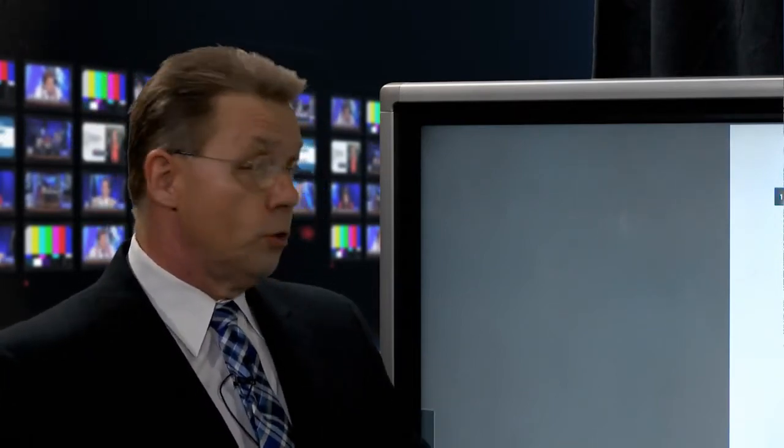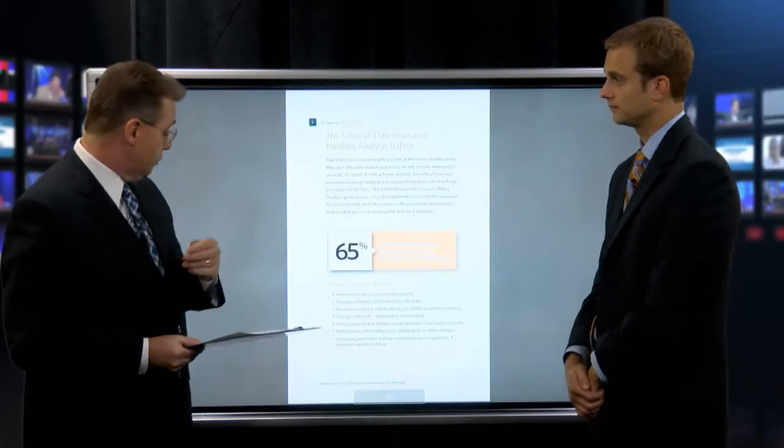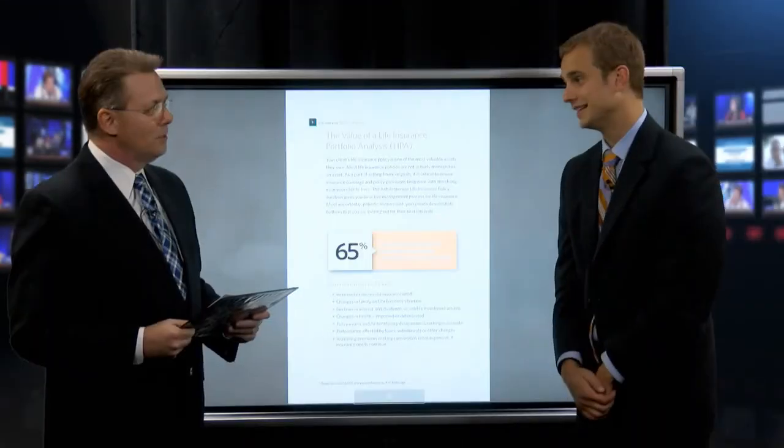Cases that were once declined may now be rateable, and with lifestyle credits and shaving programs can be improved further. Loan provisions are also a huge issue. Many old whole-life contracts have loan provisions with something like an 8% interest rate, causing the loan value to blow up. Without a mitigation strategy, clients face a big tax problem down the road, and their policy won't perform as intended. When we come back, we'll discuss why an annual policy review helps your client and can increase your compensation.